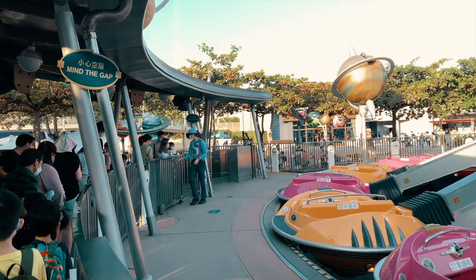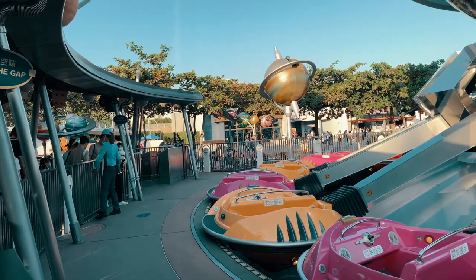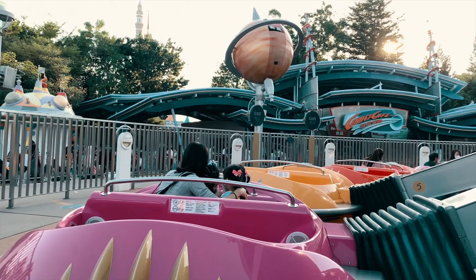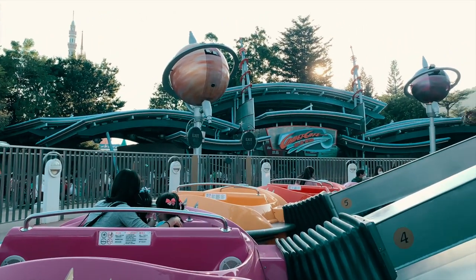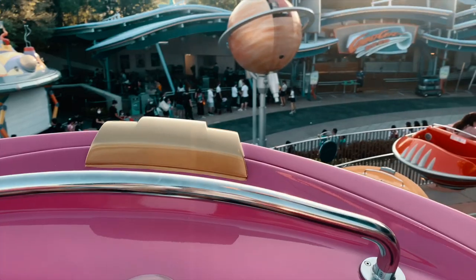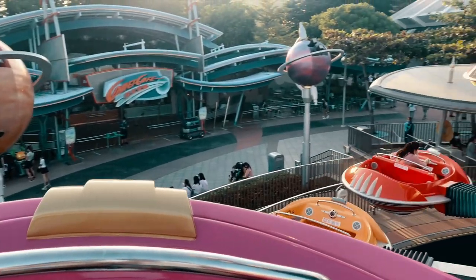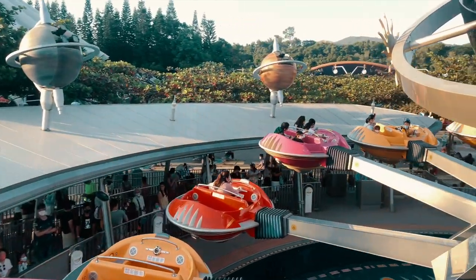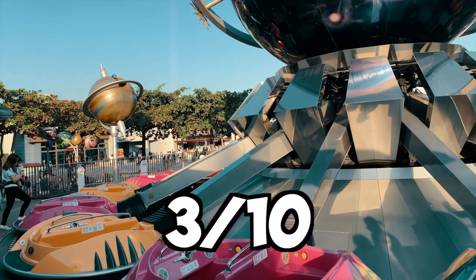We went on a flat ride called Orbitron, which is in the center of Tomorrowland. This is a really slow kids ride and the joystick they provided so you can control up and down didn't really work — it was very unresponsive. For me it was more of a fun, chill kind of ride to take in the views of Tomorrowland. 3 out of 10.